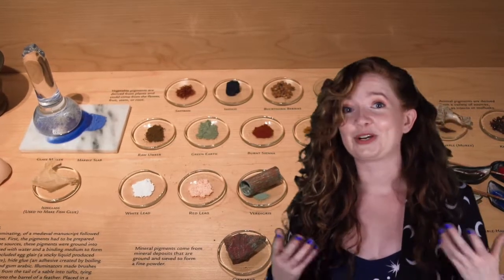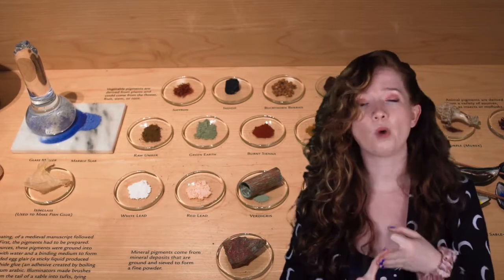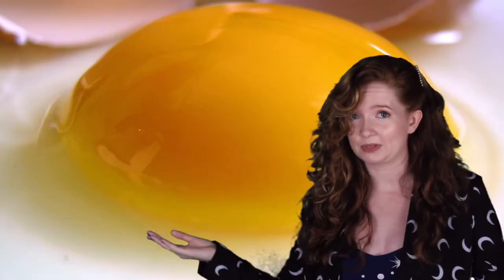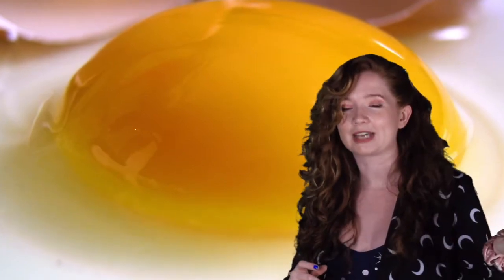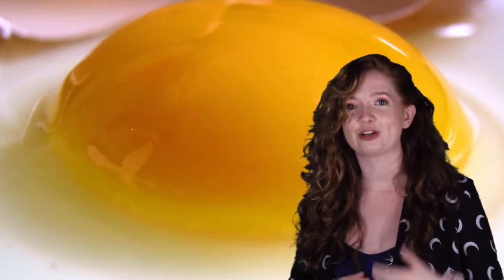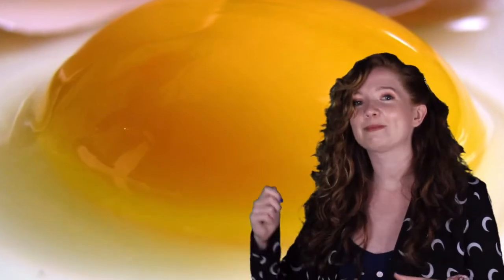A lot of different liquids could work, like wax, or oil, or water, or even egg yolks. In fact, egg yolks are a very popular medium — or were a long time ago — to make a special type of paint called egg tempera. The proteins in the egg yolk actually help the pigments be better able to bind to the surface of the artwork.